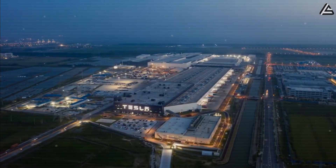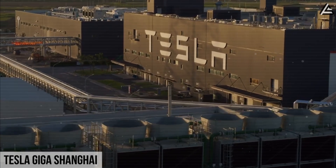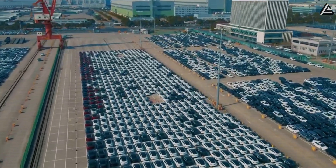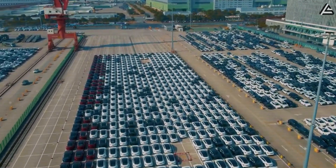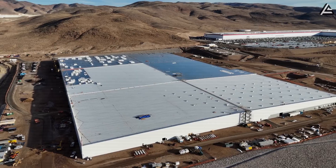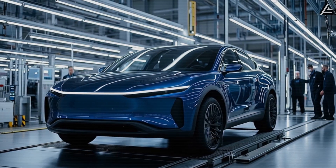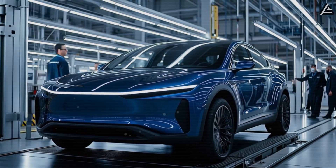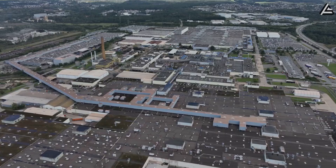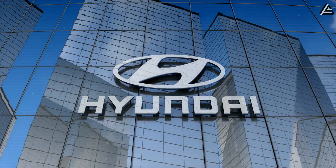Similarly, Giga Shanghai, which in 2024 produced over 900,000 vehicles, will be well-positioned to handle Asia-Pacific demand once localized Model 2 tooling is introduced. Put together, this network of plants — Mexico, Texas, Nevada, Berlin, and Shanghai — could give Tesla more than 2.5 million units of annual Model 2 capacity by the late 2020s, a figure that would rival the total yearly output of established giants like Ford or Hyundai.